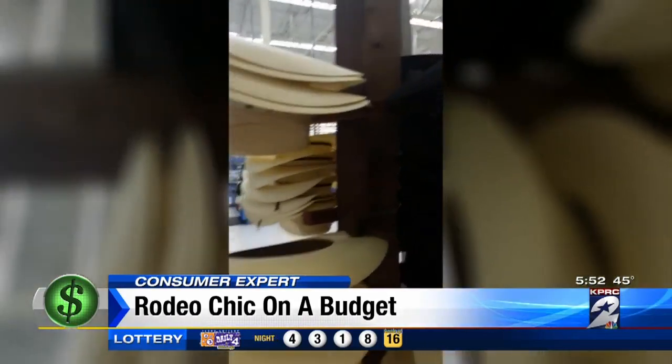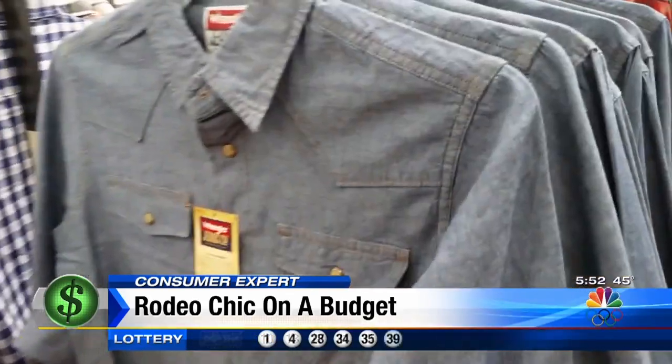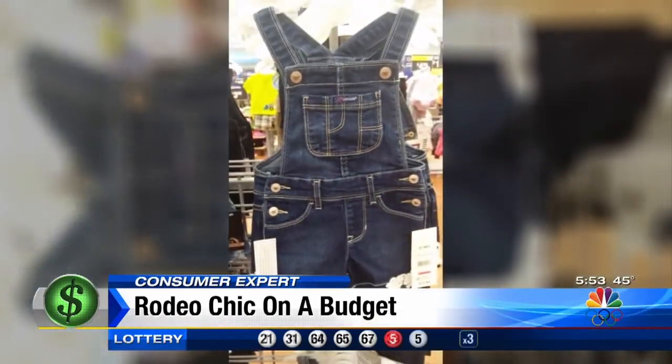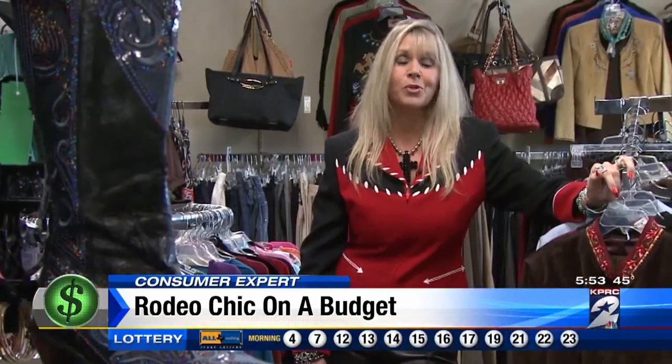If you can't make it to the shop but you need duds for go western day, we found hats at Walmart for $22, men's western shirts, and even some Jordache coveralls for your little cowgirl. Whatever you wear, have fun and don't tie yourself to pricey fashions. Don't overthink it and don't overspend.